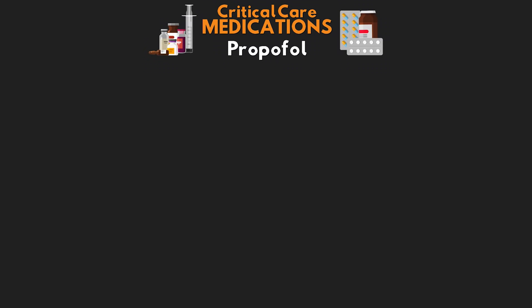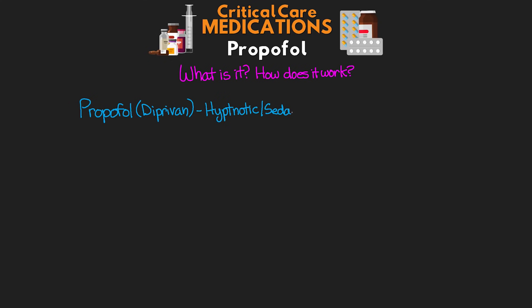Most people working in the ICU have come to love propofol. It's a great medication when used appropriately, but it also has some pitfalls that are important to know. This is a medication you're probably going to see and use frequently, so it's certainly one you want to understand. Propofol, which also goes by the trade name Diprivan, is classified as a hypnotic or sedative.